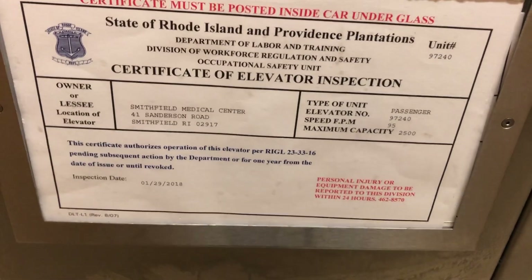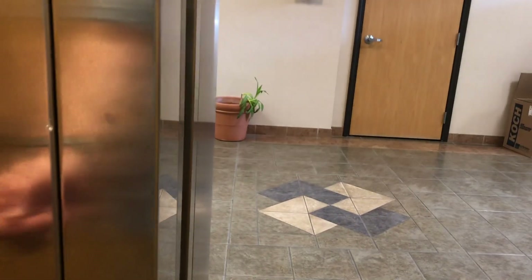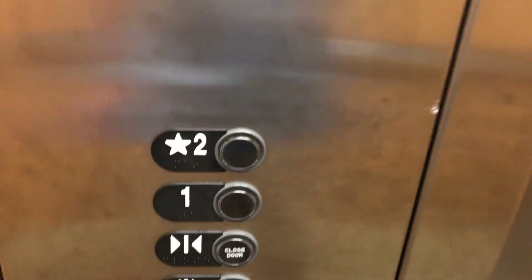Look at your certificate. Close the door. Sorry, but this is the Smithfield Medical Center in Smithfield, Rhode Island.